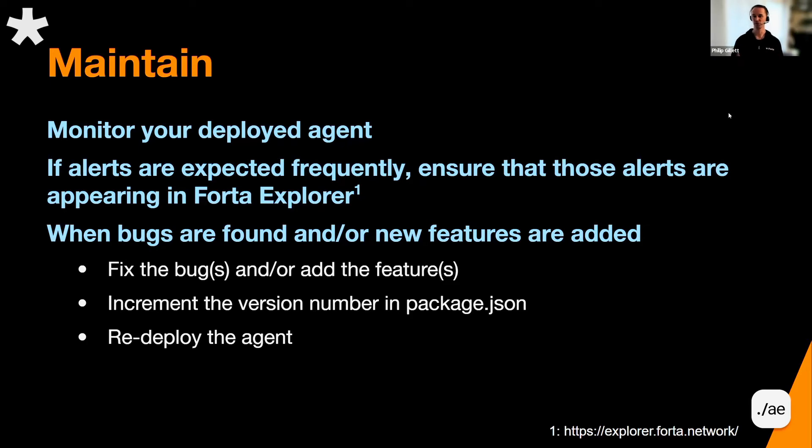And then when you do find these bugs — whether it's you, whether it's the protocol, whether it's somebody else — or if you find new features that would really help this agent shine, go back in, fix the bugs, add the features, and go through all the steps that we mentioned.